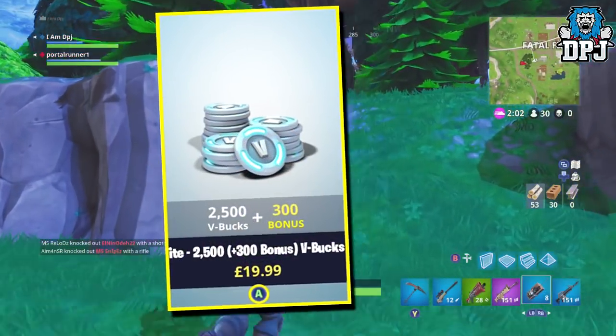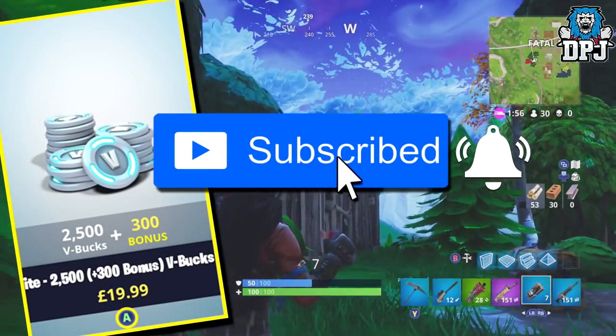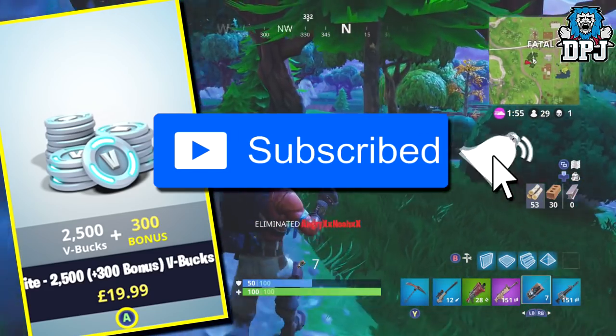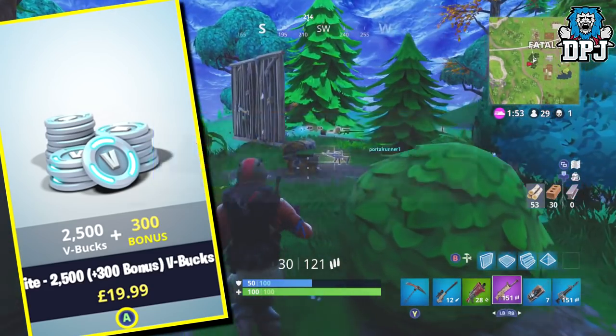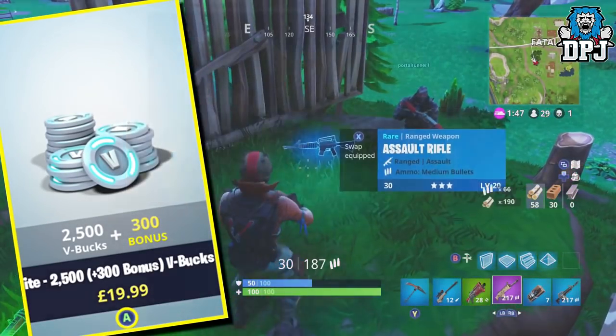But before we get into that, for a chance of winning 2800 V-Bucks, make sure you are subscribed to this channel and have that bell button ticked. Drop a like on the video and leave a comment down below. If you are picked to win you will receive a direct message from me. So good luck everybody.